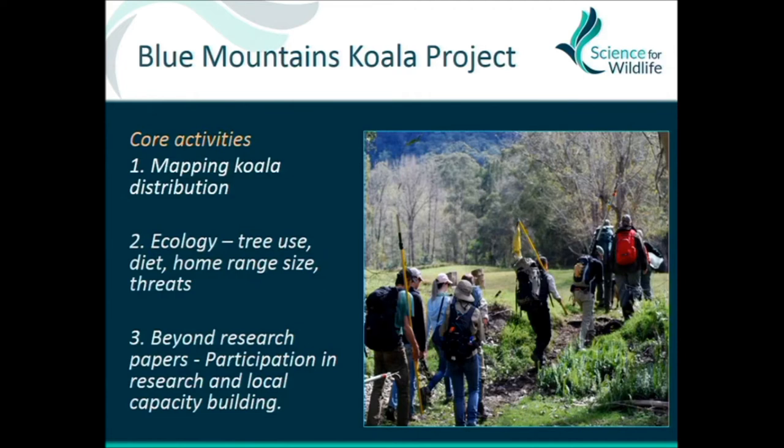Another objective was community engagement right from the start. We didn't want to do research with academics or students going in, taking that knowledge away, publishing it, and nobody seeing it. Part of the objective is to get local people involved, collecting data, and building knowledge and capacity within the local community so that when we pull out, there are conservation actions and entrenched behaviours within organisations on the ground.